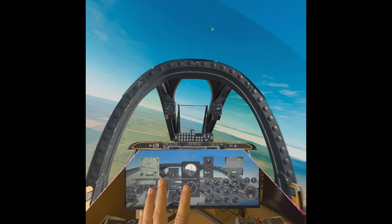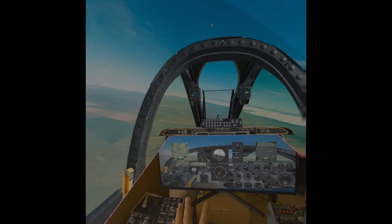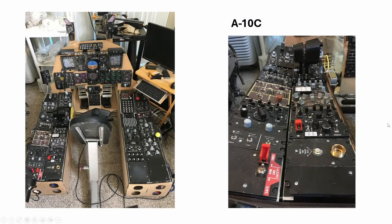Hey everyone, welcome back to the channel. Today we take a look at the A10C.